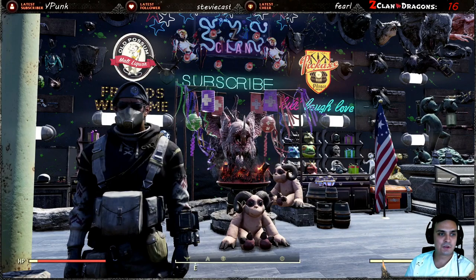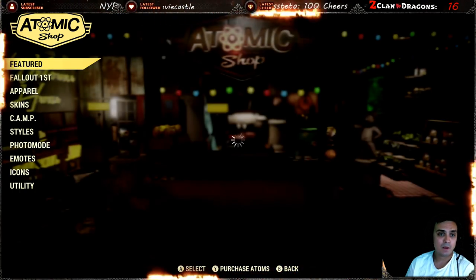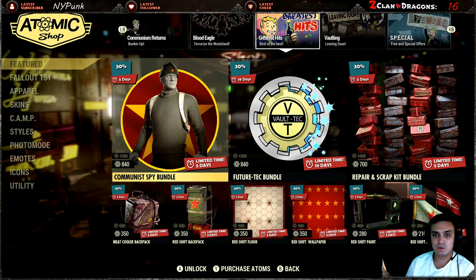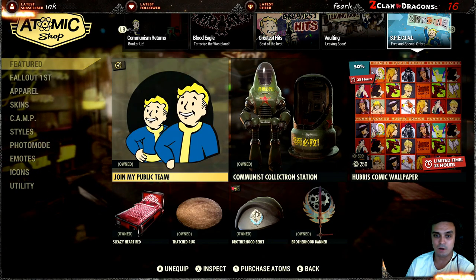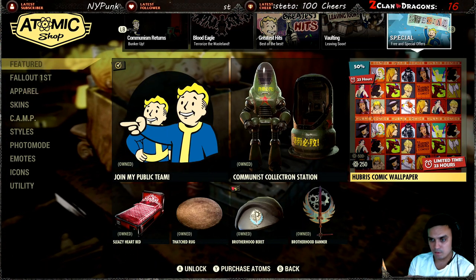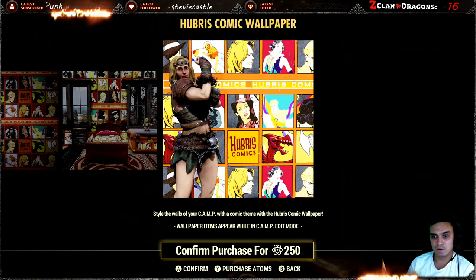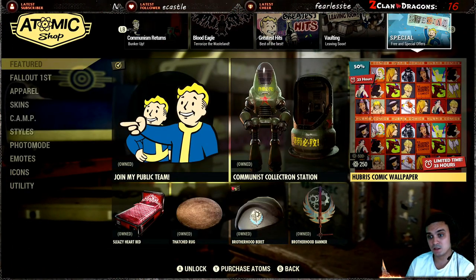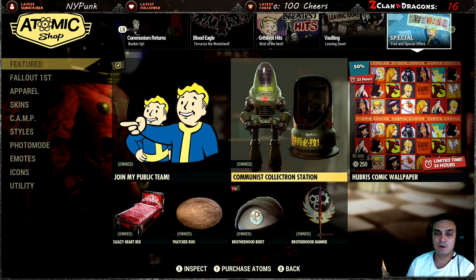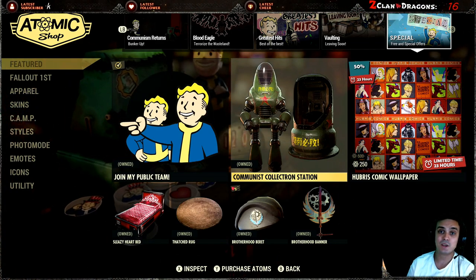Before I jump into the patch notes and show you the actual patch notes, let's take a look at the atomic shop and then I'll tell you what's wrong with it. I already covered all these sections yesterday on a Tuesday review video. We've got the communist collectron, Rubric's atomic wallpaper — this is the new one for today. If you want, you can get it with a 50% discount, so it's 250 atoms. I am NOT going to get it. Remember yesterday I made a video and said maybe this collection is the follow-up first discounted item — no, it's not, it's a different thing.